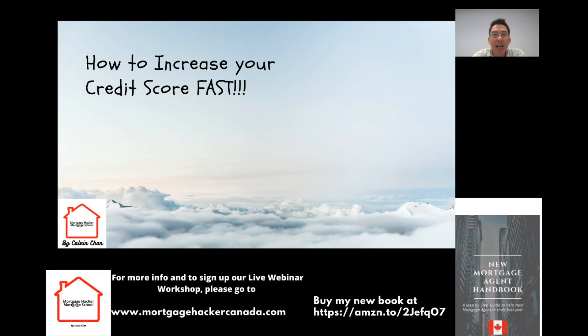Today we are going to teach you as well as your client how to increase your credit score fast. Sometimes your client might be applying for a mortgage and they bring you their credit report, and you see it is slightly below the minimum credit score that your lender is willing to lend to. So you tell your client they are just a little bit off — they should increase their credit score fast. I'm going to teach you a few tricks today to hopefully help you rescue the deal.